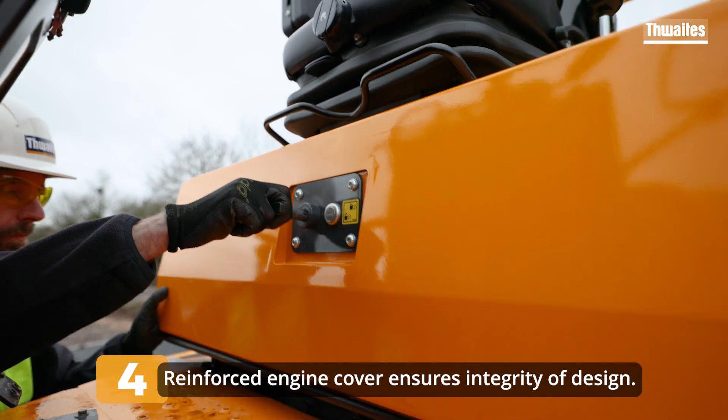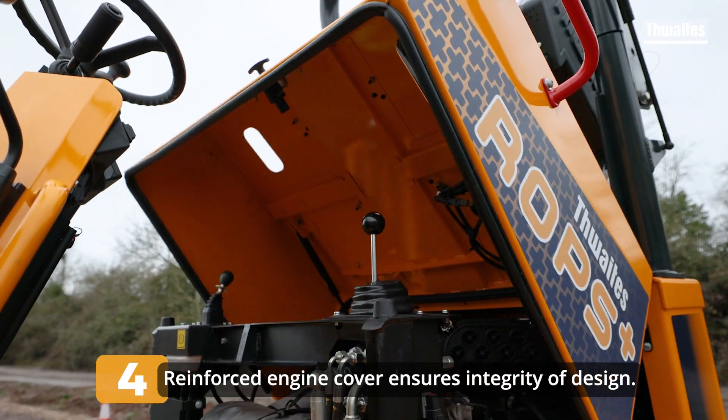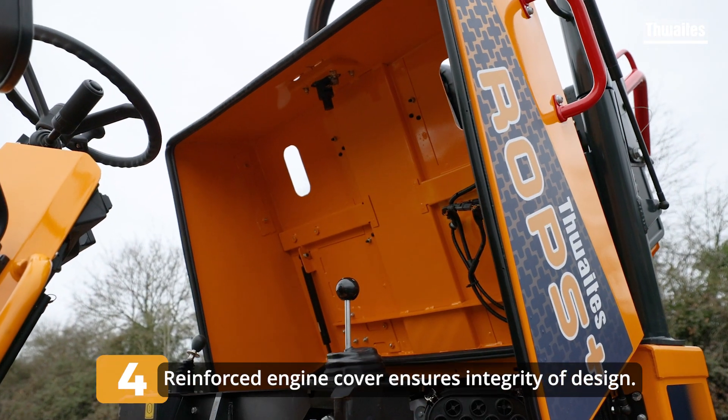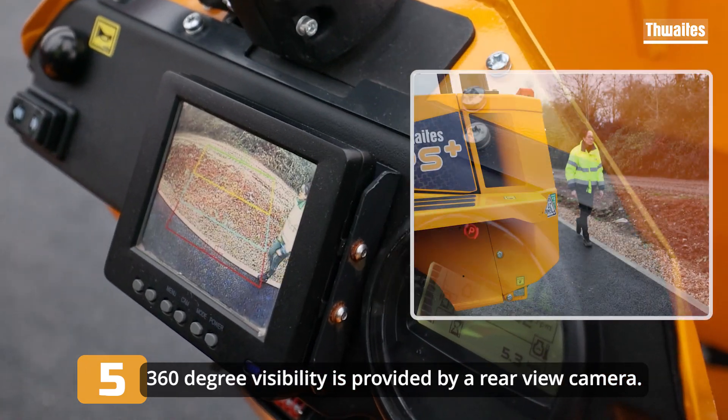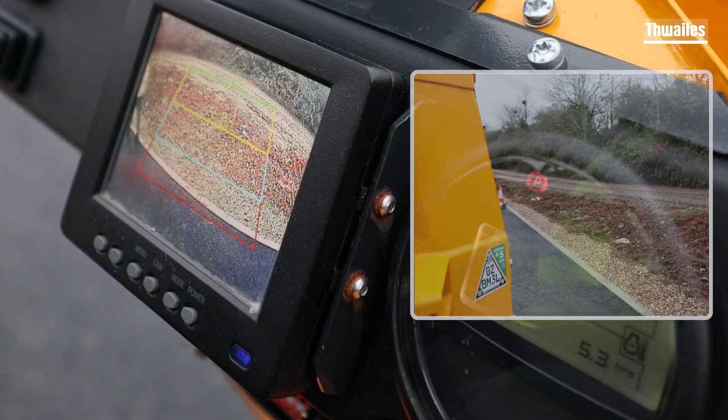The engine cover has been reinforced to accommodate the weight of the ROPS Plus, ensuring the integrity of the design. A rear view camera which gives the operator 360 degree visibility is standard on ROPS Plus dumpers.